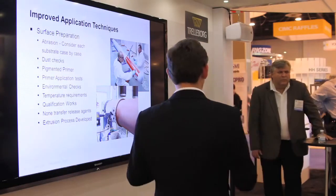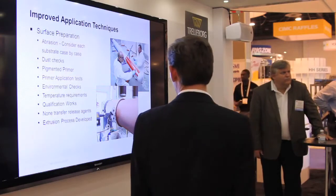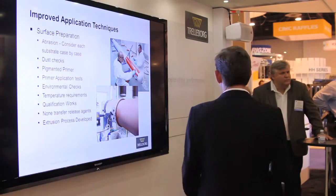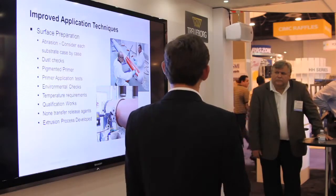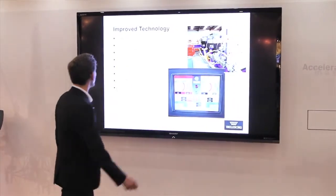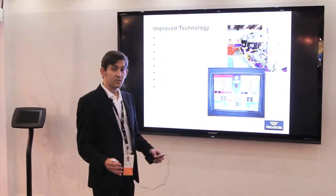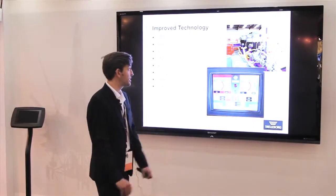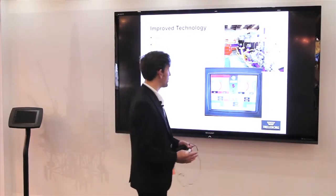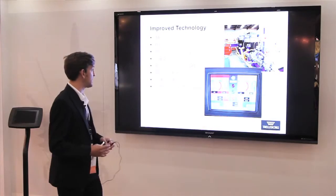We use pigmented primers and extremely long qualification works for each project now. We've also developed an extrusion process in our plant which is also mobile. With improved systems and improved application techniques, we've also had to improve our technologies for applying these systems at site, to give the customer and the operators more confidence and more ability to check these systems.